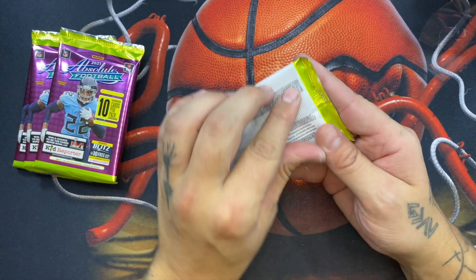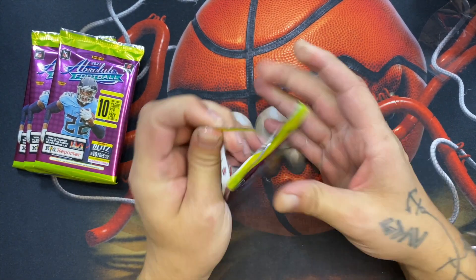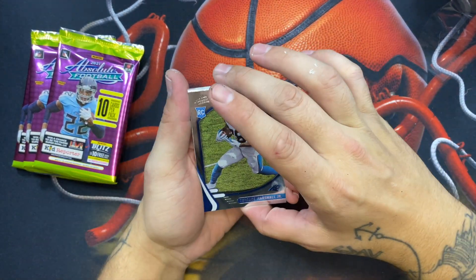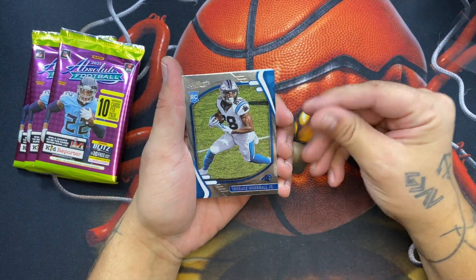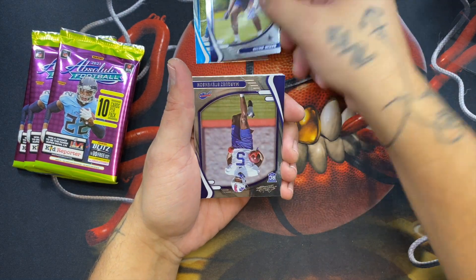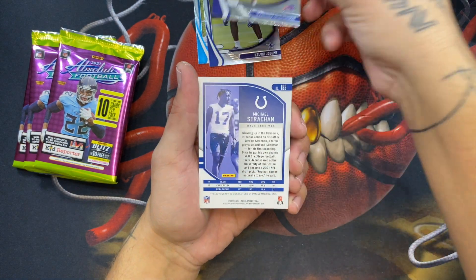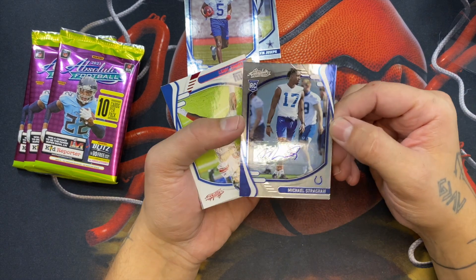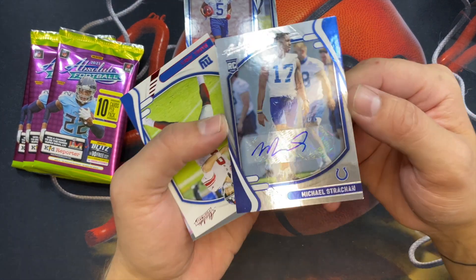Let's just get into it, I'm super excited. I got some sleeves ready just in case we hit something. This is my first time opening this product so I don't know what to expect, but I do know we can hit a Kaboom — hopefully we hit that. We got Terrence Marshall Jr., Kevin Johnson, and Markel Stevenson. So far everything has been chrome, and then — is this our auto? It's a Michael Strahan!